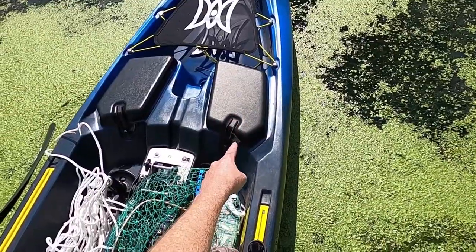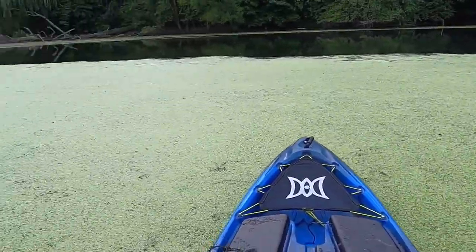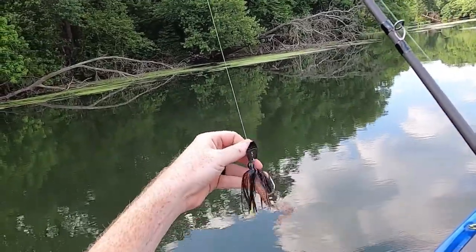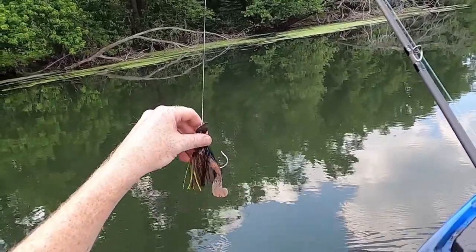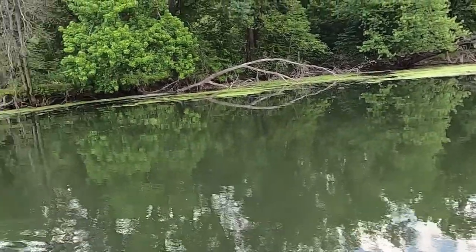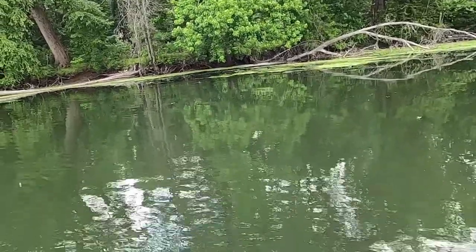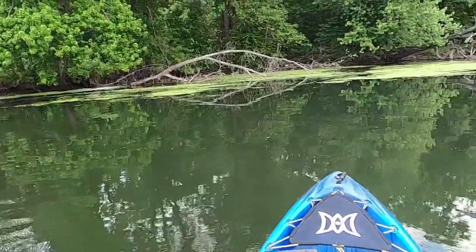Wallet, keys, phone, batteries — all in that compartment. Alright, we got the Bayou Craw chatterbait with a zoom pumpkin grub. I've actually brought this out in a few previous outings and nothing happened, so I didn't include any filming with it. Again, hoping to get my first pike today.